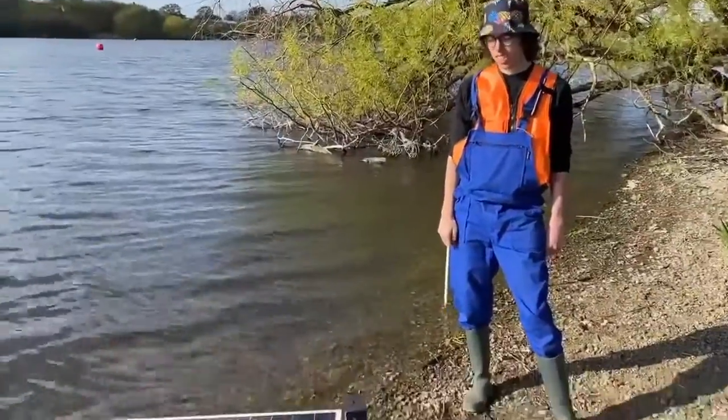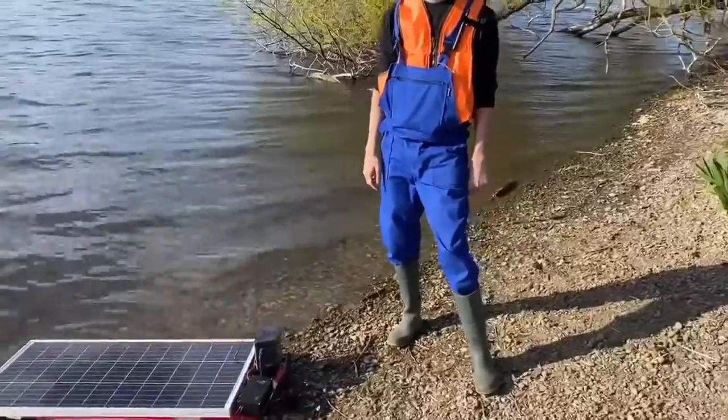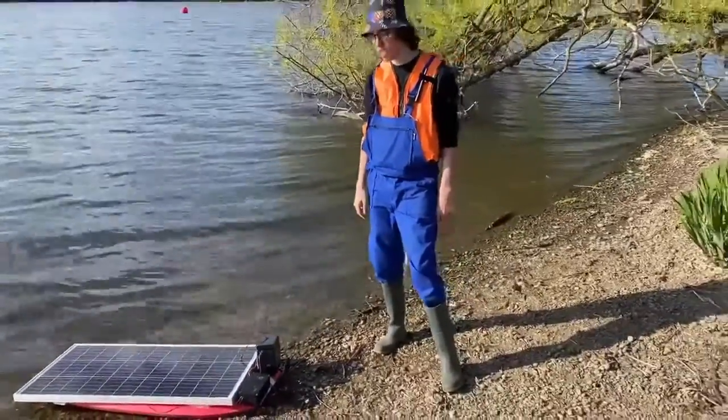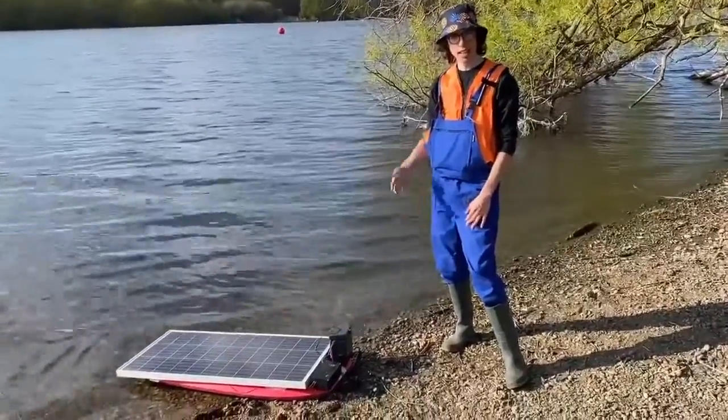What are you doing Alex? This is the second prototype of our self-driving boat. This time it's bigger, has GPS and self-drive.